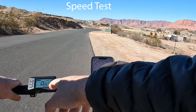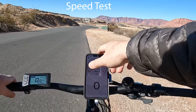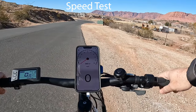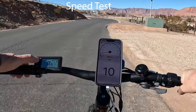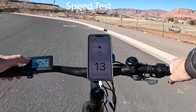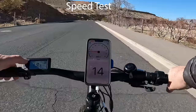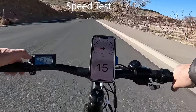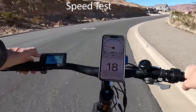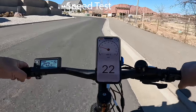I've got a full charge on the bike, my speed app is open, and I'm on a pretty flat road. Pedal assist level one hits about 10 mph, level two is 13–14 mph, level three is 14–15 mph, level four is 17–18 mph, and level five gets me to 22 mph.